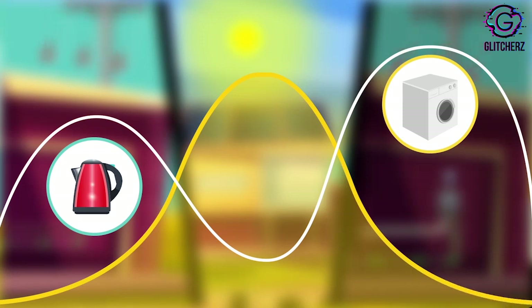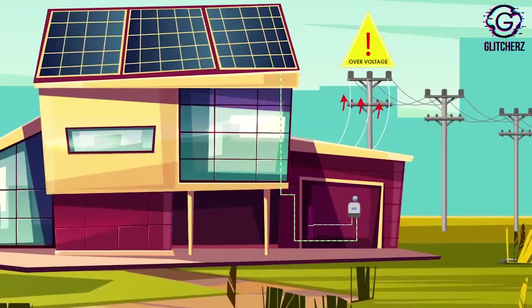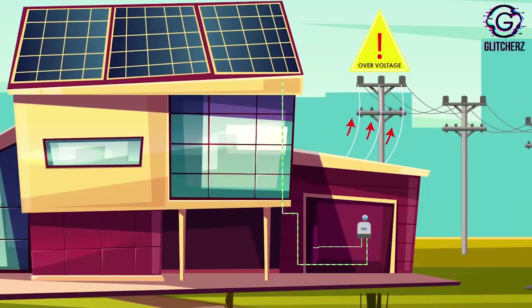When too many rooftop solar installations produce power at the same time, the electric network experiences congestion and a rise in voltage beyond limits.